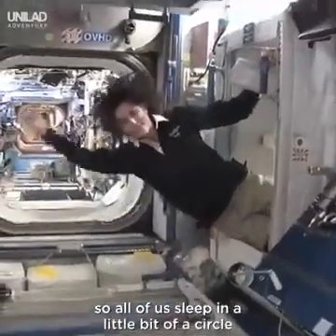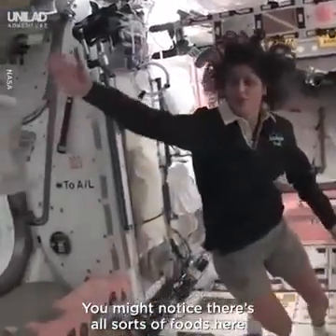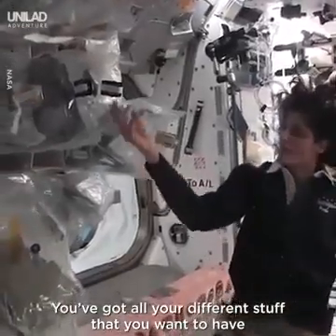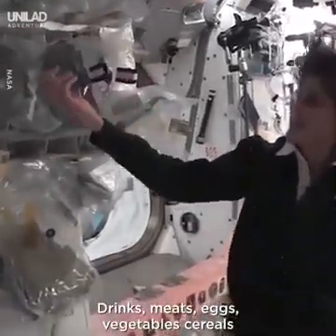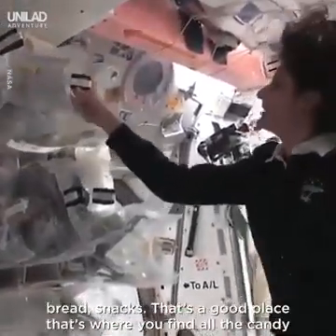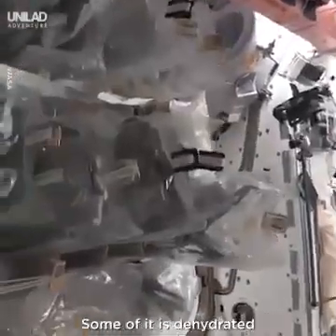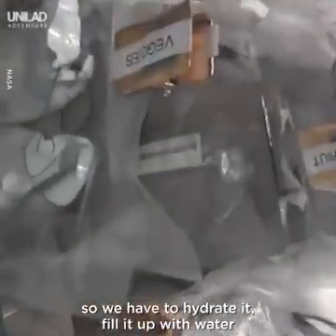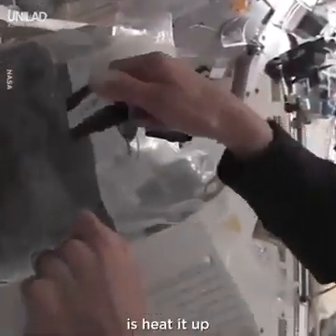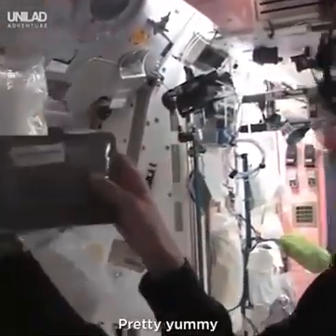This is our kitchen. You might notice there are all sorts of foods here — it's like opening the refrigerator. You've got drinks, meats, eggs, vegetables, cereals, bread, snacks. That's a good place — that's where you find all the candy. Some of it is dehydrated, so we have to hydrate it by filling it up with water. Some of it is already made and we just heat it up. Something like this — I'm pulling out barbecued beef brisket. Pretty yummy.